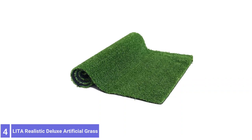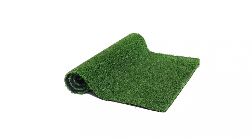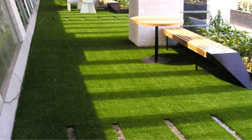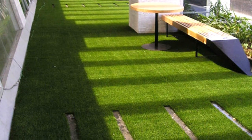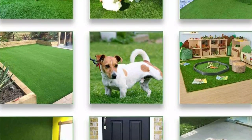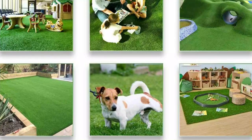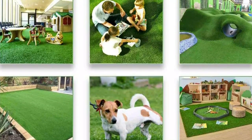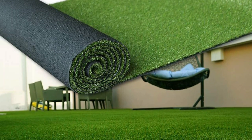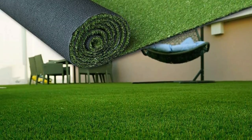Number 4: Lita Realistic Deluxe Artificial Grass. The Lita's artificial grass balances good looks with durability, making it a good pick for backyards where there will be lots of activity. Its blades are soft, durable polyethylene and polypropylene yarn that looks and feels like natural grass. Four-color tones mimic the appearance of natural turf. Its built-in UV resistance keeps the color fast for years, while a polypropylene backing and 1.38-inch pile make it durable for foot traffic. This fake grass has a perforated backing to allow fast drainage, so it dries out quickly after rain.